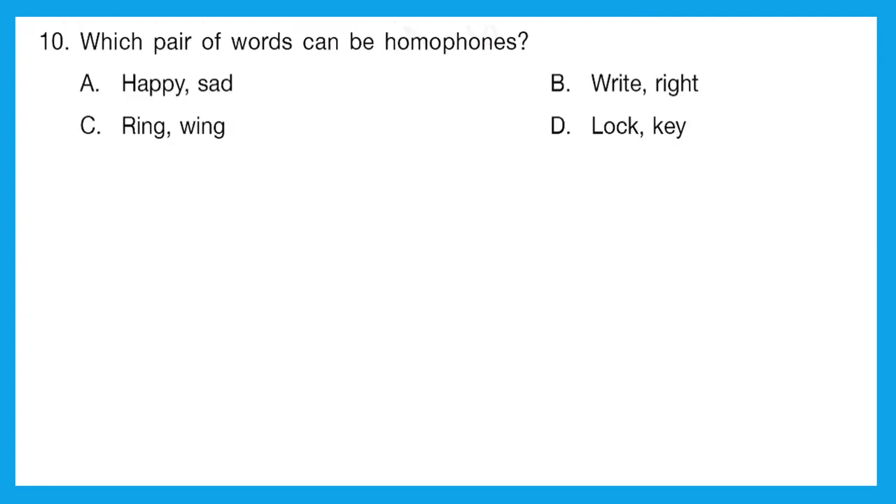Question 10: which pair of words can be homophones? Homophones are words that sound the same but have different meanings and different spellings. Let's see the options. Happy and sad? No. Right and write? Yes — this looks like a homophone because both sound the same. W-R-I-T-E is also 'right' and R-I-G-H-T is also 'right', but the meaning is totally different: one is writing something and the other means a direction or correct. Our correct answer is option B.